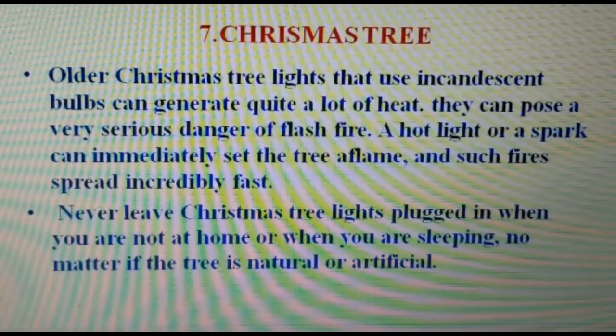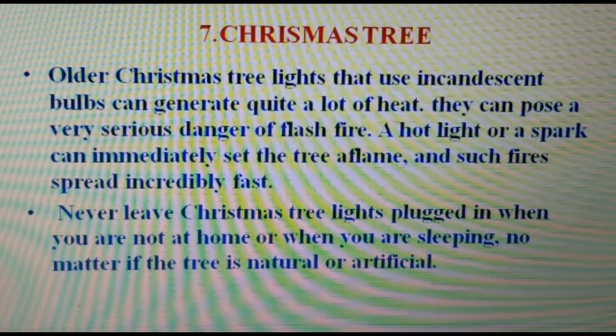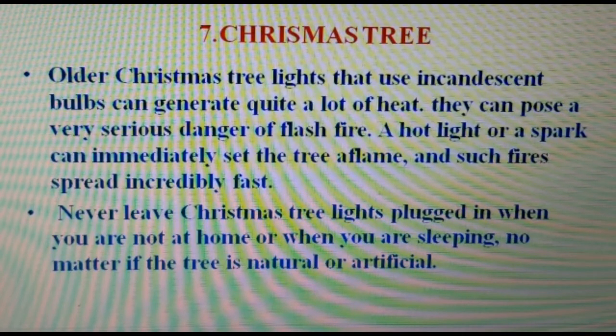Number seven: Christmas tree lights. Older Christmas tree lights that use incandescent bulbs can generate quite a lot of heat and pose a serious danger of flash fire. A hot light or a spark can immediately set the tree aflame, and such fires spread incredibly fast. Never leave Christmas tree lights plugged in when you are not at home or when you are sleeping, whether the tree is natural or artificial.